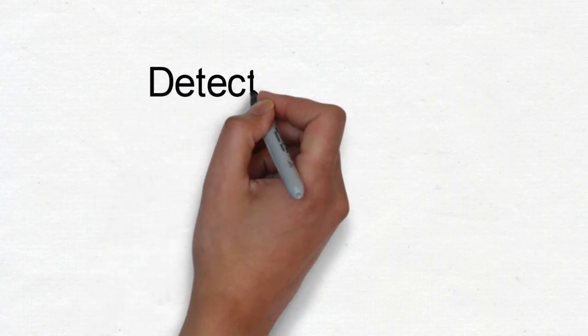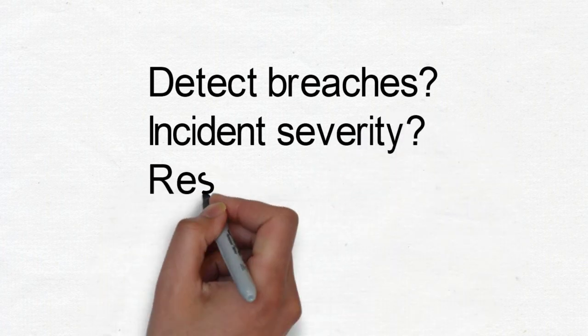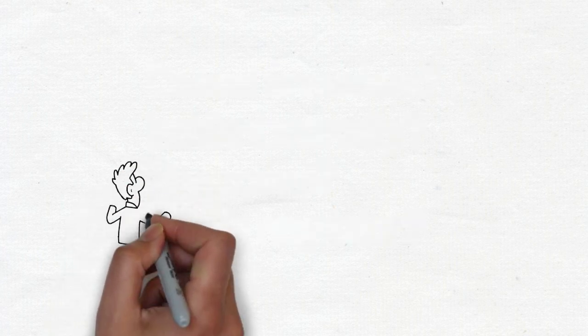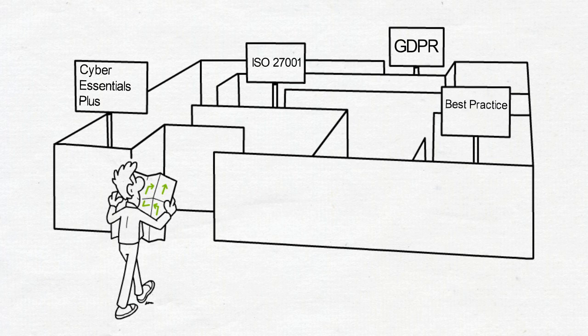How do you detect a breach? How severe is the incident? What is the response? Should it be reported to the authorities? If you're working towards ISO 27001, aligning with GDPR, or simply striving to achieve best practice, security monitoring and response is important.